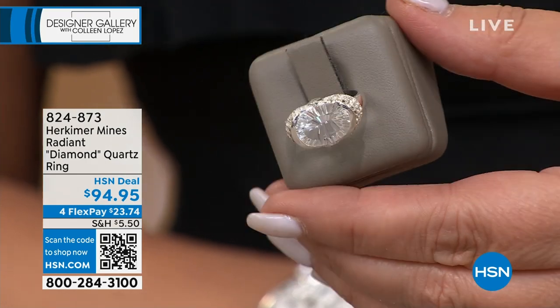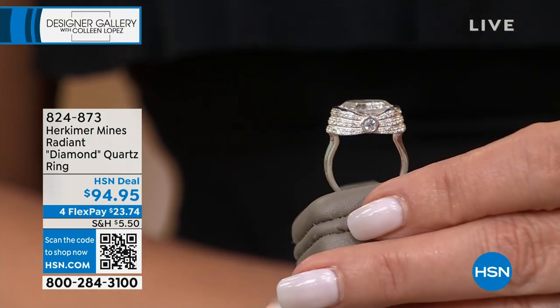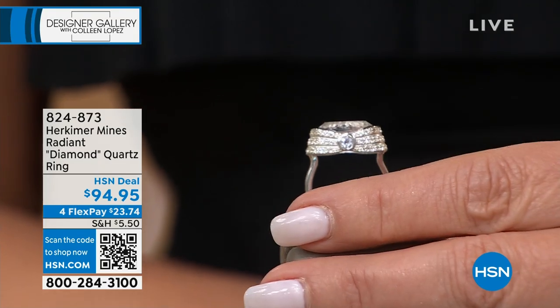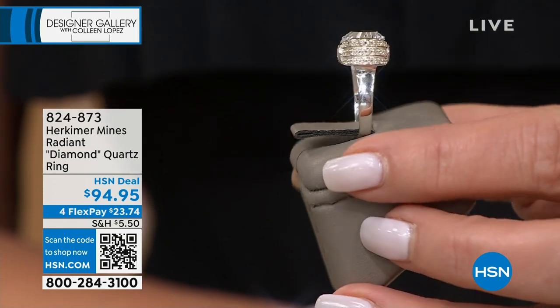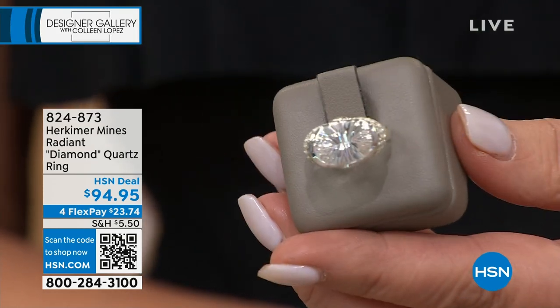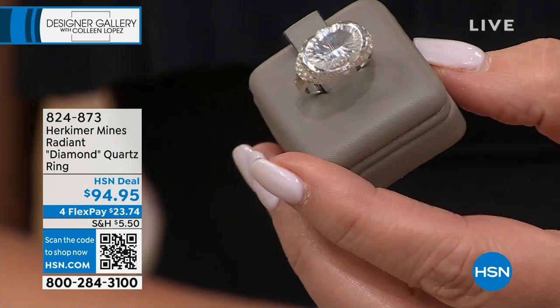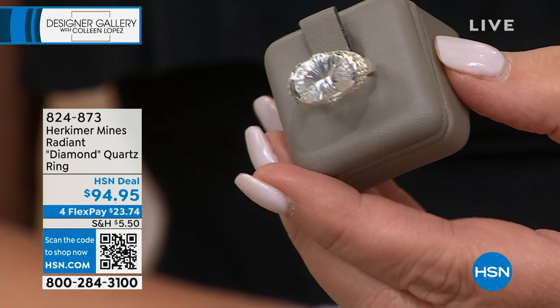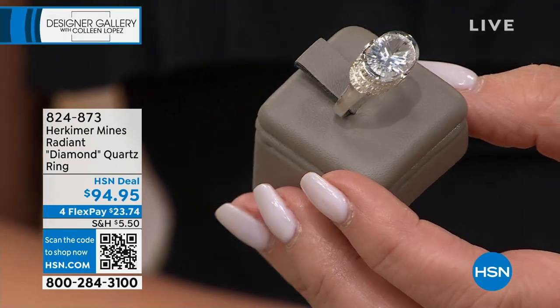$94.95, four payments of $23.74. This ring is beyond. It is six carats and it's a reverse cut. We're cutting it from underneath the belly, on top, and around the sides. It is striking the way that stone sheds brilliance — it refracts and reflects light handsomely. That's a very large stone and it's an east-west design. Very difficult to cut that stone.